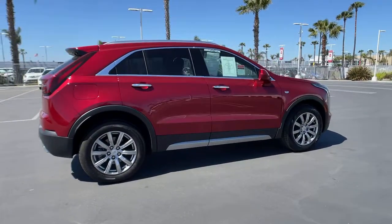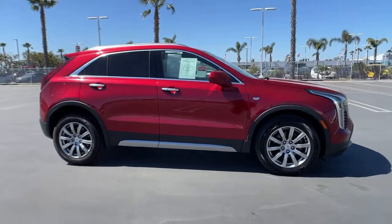Agile and sporty with a commanding presence, it's designed to meet your needs and exceed your expectations.